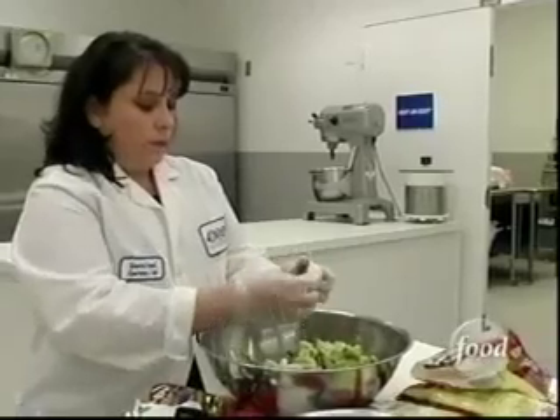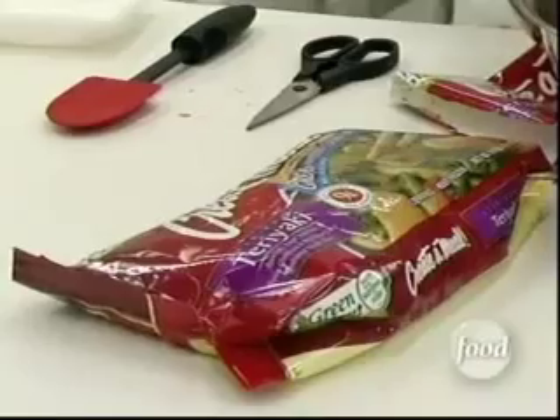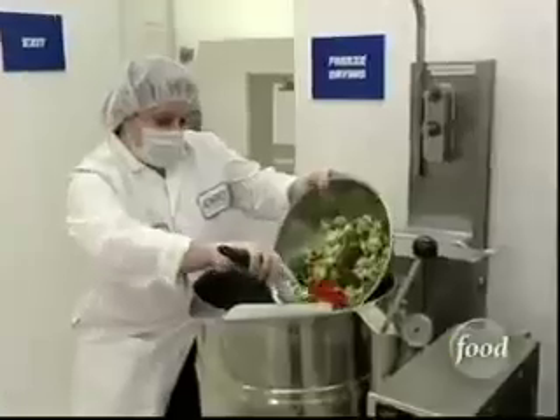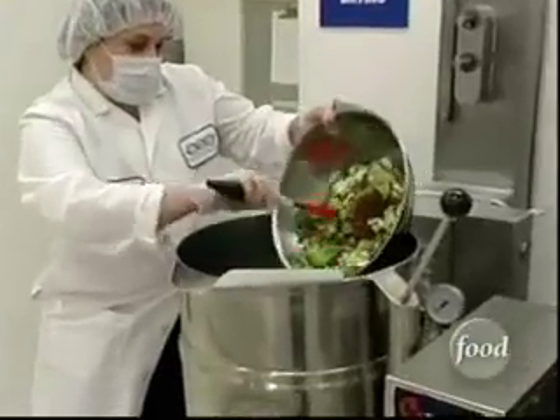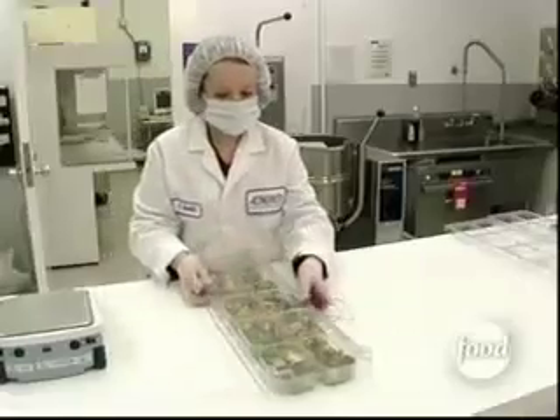Several months before the mission, dieticians begin preparing the food. Surprisingly, many dishes are consumer products, like this frozen teriyaki vegetable mix. It cooks in a steam-jacketed kettle, then weighs out into portion-controlled containers. But there's no refrigerator or freezer on the Space Shuttle, so food must be made shelf-stable. For standard menu items for the shuttle, they need at least a six-month shelf life on the products.